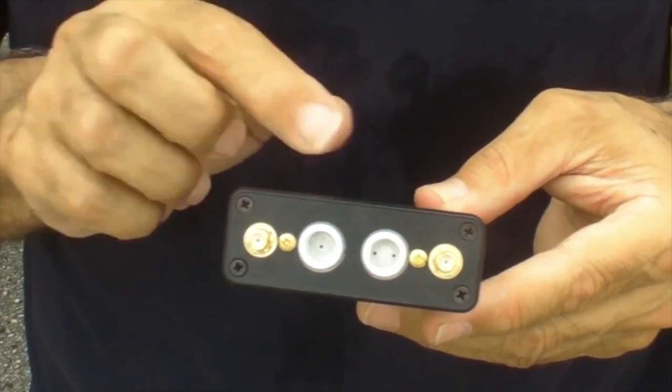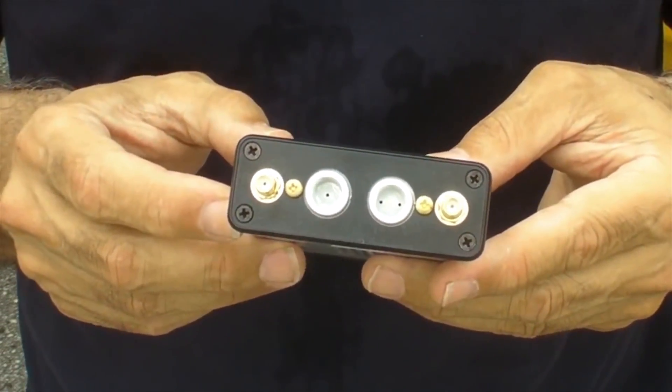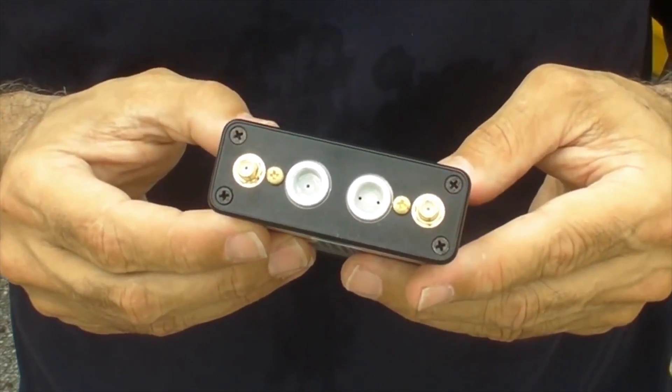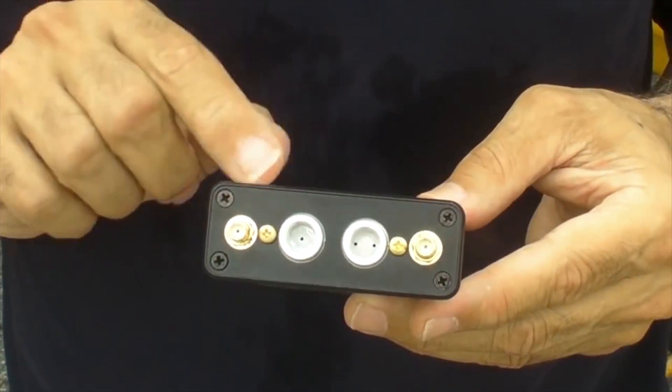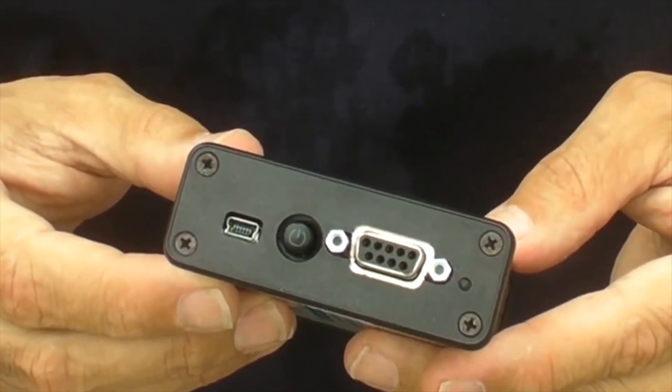Level has another version of the iLevel called the 2AW, intended for experimentals and LSAs. It has a couple of ports in the back for air data input, which turns it into a genuine, inexpensive ADAHARS. This model has also been upgraded from the previous version.